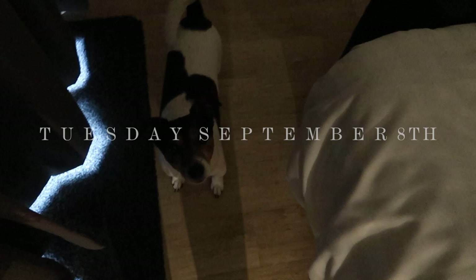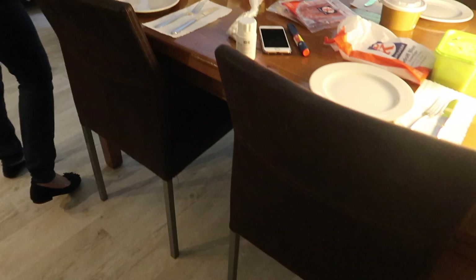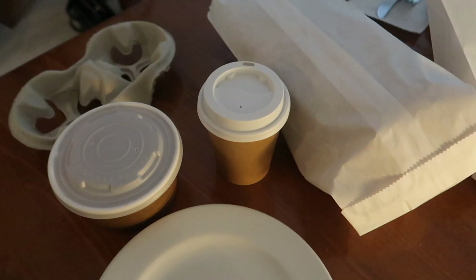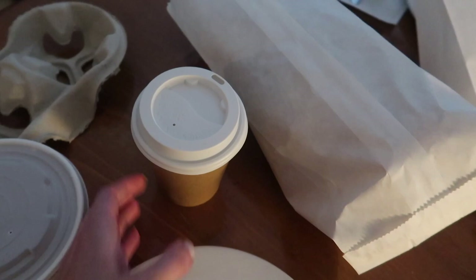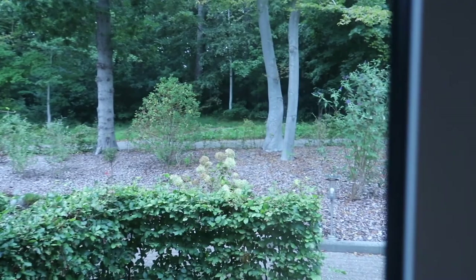Good morning! Let's have breakfast. Come on, come on, come on. Breakfast time. This just got delivered — this is coffee, bread. Our morning view.